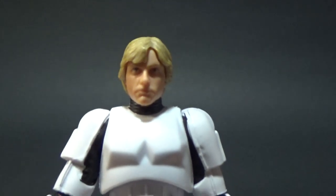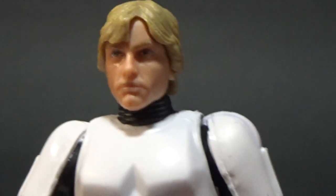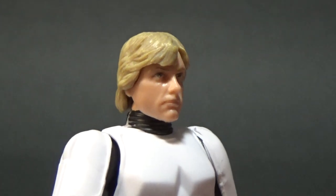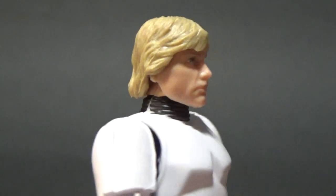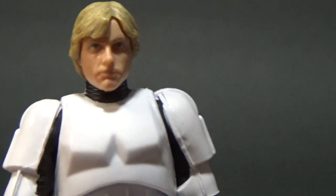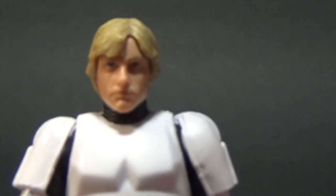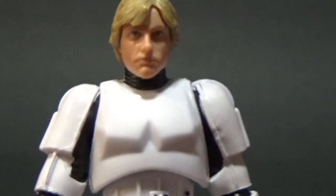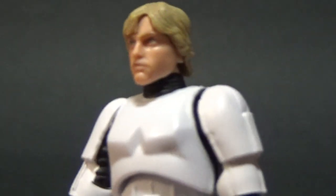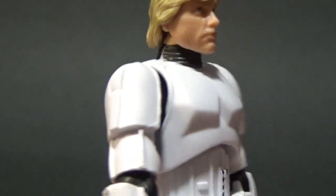I'll get a nice close look at the head sculpt. That's pretty damn close — it's a really nice look. We've got the Photo Real paint apps coming to the 3¾-inch line now, and I hope it becomes a standard. This is one of the better-looking face sculpts we've seen. It's not quite perfect, but it looks better than any others we've had in the past.